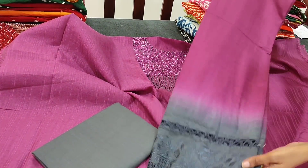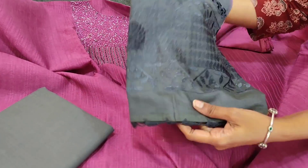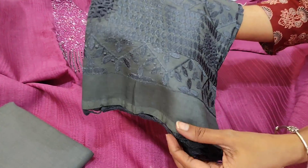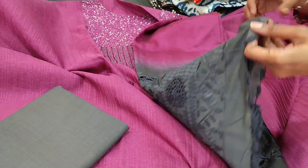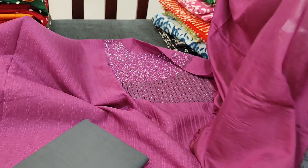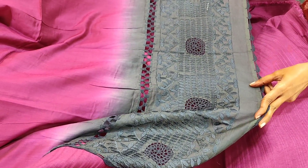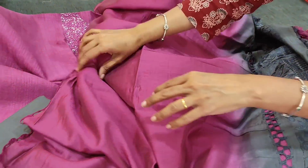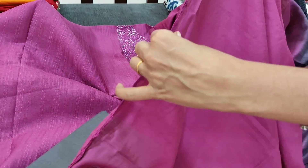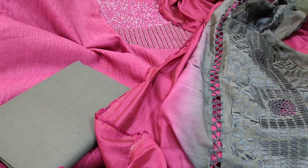We have a beautiful dupatta for this — it's a dual-shaded dupatta with heavy embroidery on one side and beautiful crochet work on the other side. All these are crochet lace work — a very unique piece in very soft silk cotton. The dupatta has heavy embroidery on one side and crochet work on the other side as well. All these are hand work. The cost of the set is ₹1749. We have different colors in this.